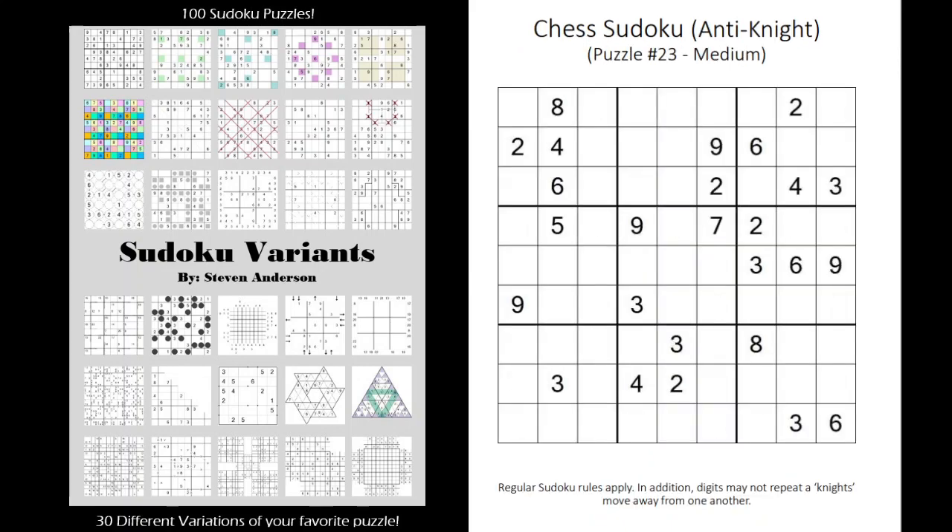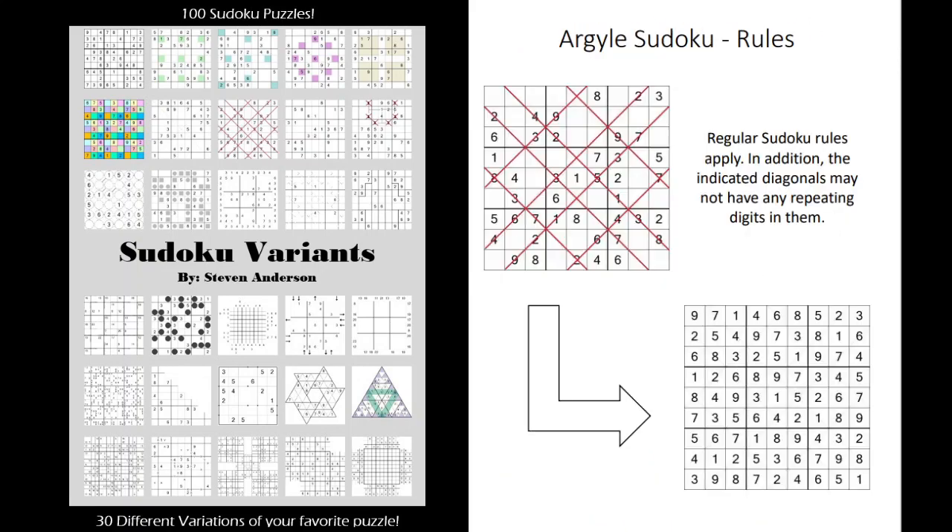We have chess Sudokus — so anti-knight and anti-king Sudokus. We have argyle Sudokus where digits can't repeat on these diagonals.